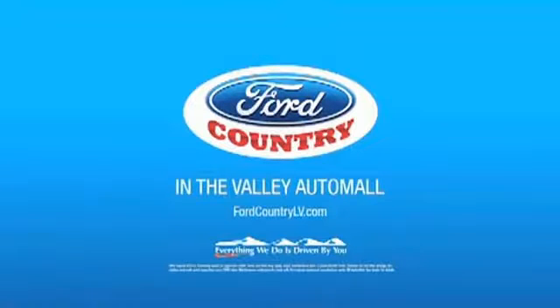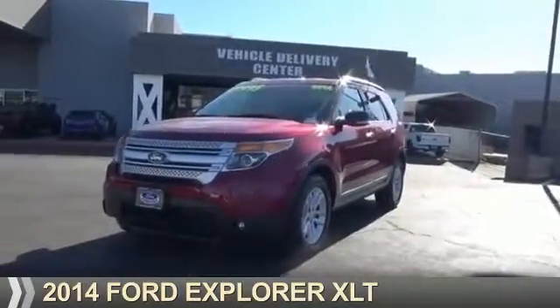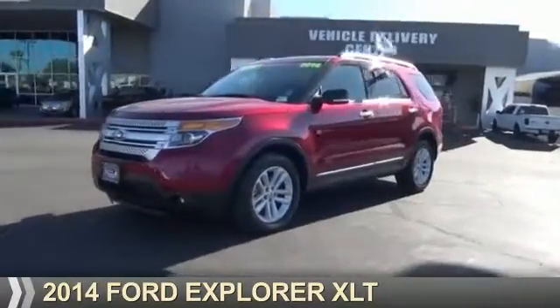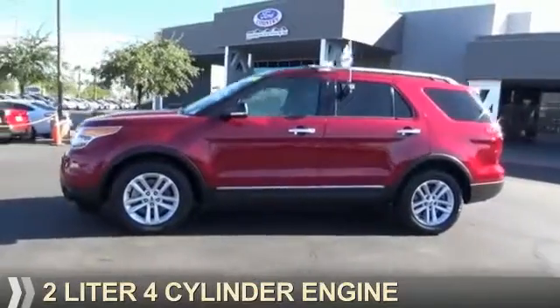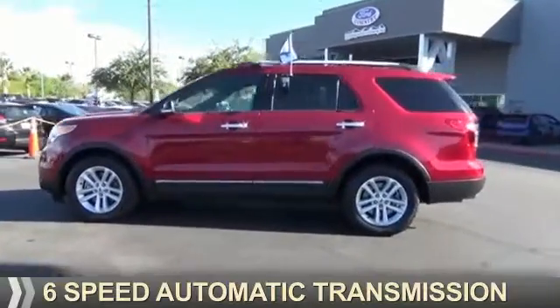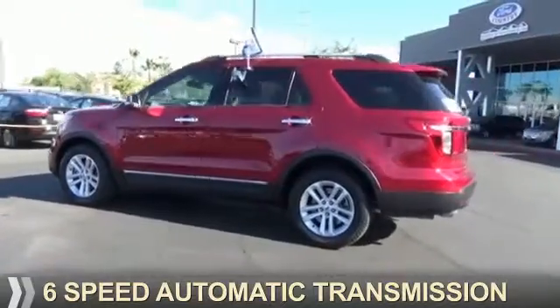Visit Ford Country in the Valley Auto Mall today. Presenting the 2014 Ford Explorer. It's powered by front wheel drive, a 2-liter, 4-cylinder engine, and a 6-speed automatic transmission.